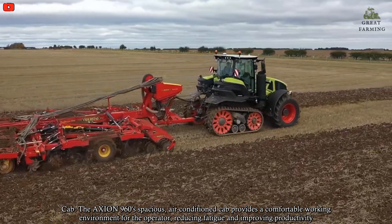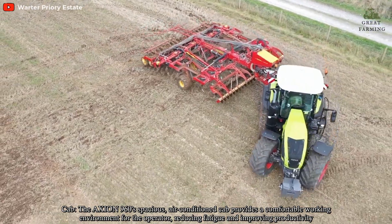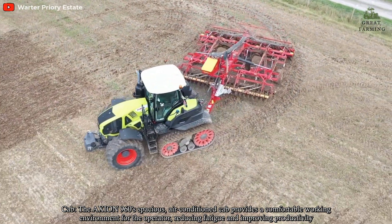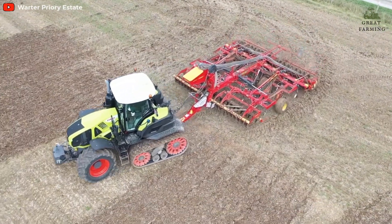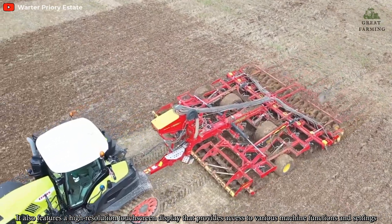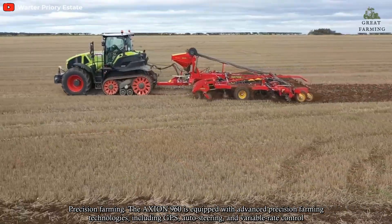Cab: The Axion 960's spacious air-conditioned cab provides a comfortable working environment for the operator, reducing fatigue and improving productivity. It also features a high-resolution touchscreen display that provides access to various machine functions and settings.